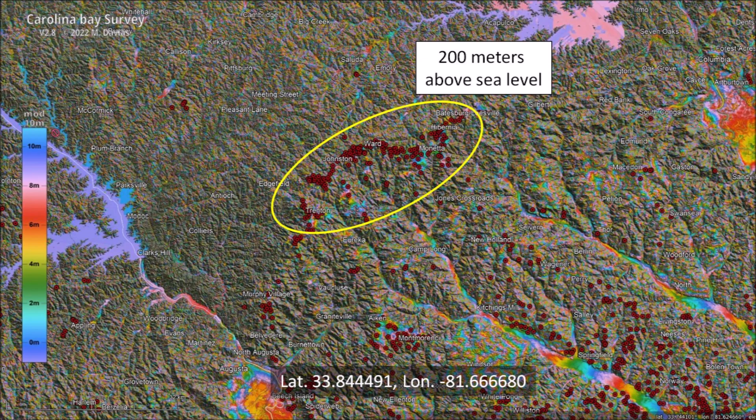Zooming out, we can see the line of Carolina Bays along the ridge, which is 200 meters above sea level. All the surrounding area has an elevation 30 to 50 meters below the plateau of the ridge. The terrain is rough and has many fluvial channels. A couple of large areas with the same color are reservoirs that have been created by dams along the rivers.